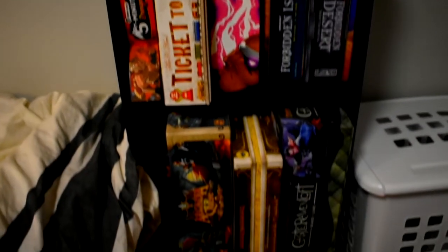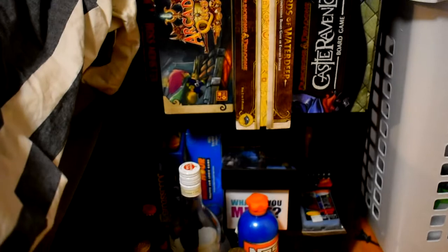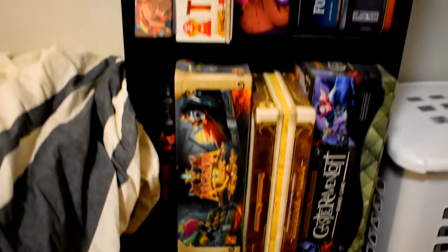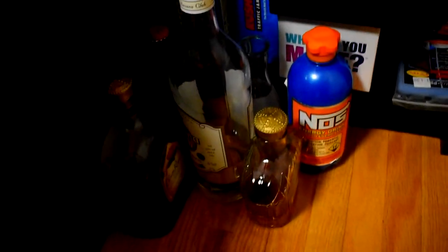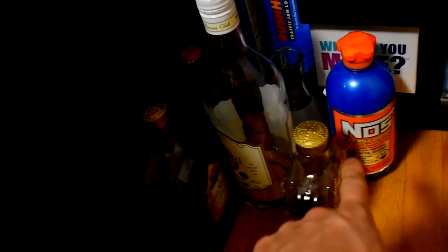I have my board game collection right here - all the different board games, over a year of collecting, and I do play with my family sometimes, it's kind of fun. The room is not complete - I also have all my alcohol here and a random NOS bottle, but I don't have a shelf to put it on yet.